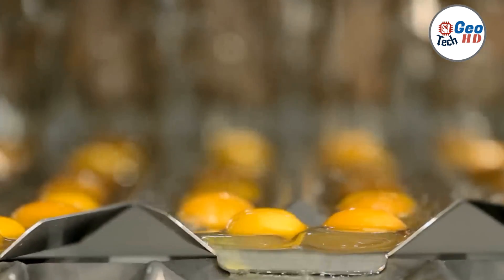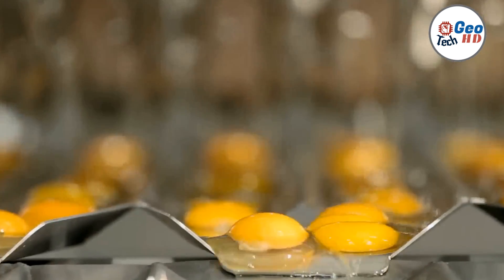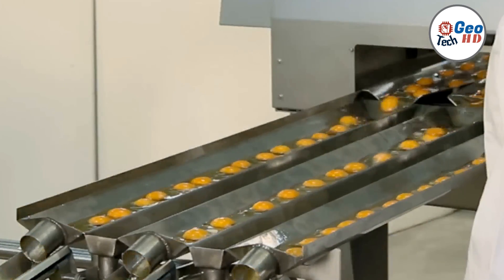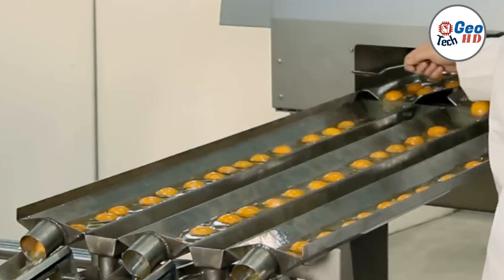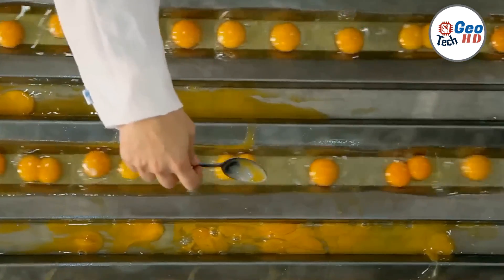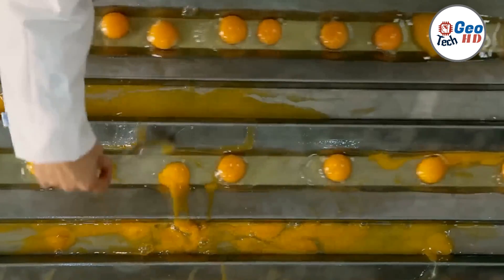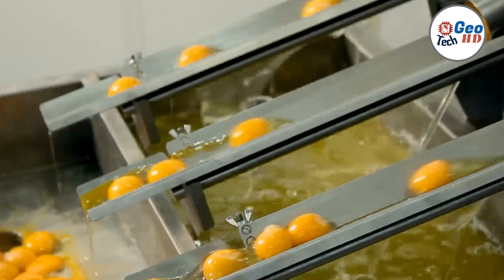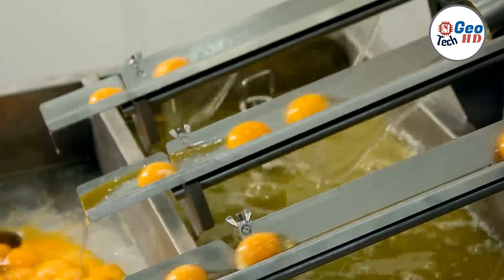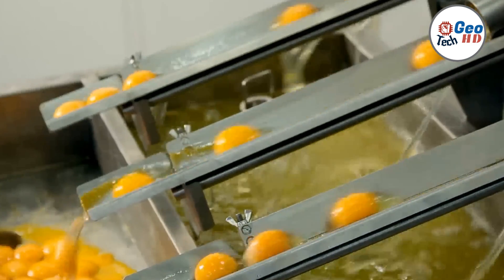Once the eggs are cracked, automatic egg breaking machines employ sophisticated separation systems to separate the egg whites from the yolks. These machines utilize gravity, centrifugal force, or membrane filtration to accurately separate the different components. The separation process ensures that only the desired parts are collected for further processing, such as in the production of egg whites or meringues, or yolks for custards, allowing food manufacturers to optimize their production processes and reduce waste.